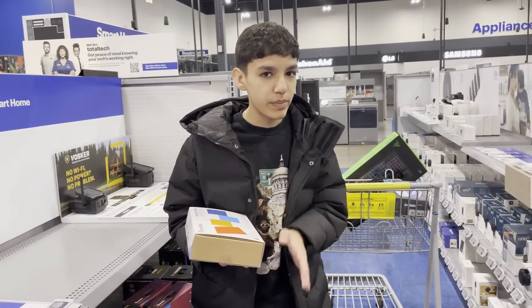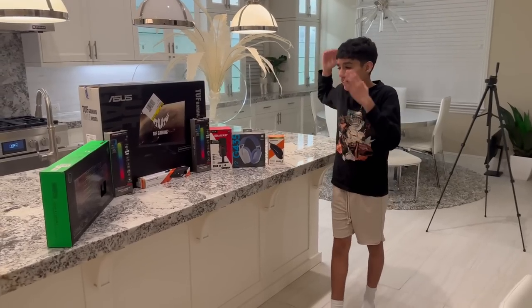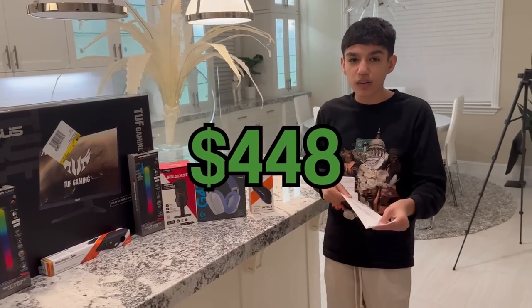So we got the monitor for $220, and we got the keyboard, mouse, headphones, and mic. We'll look at the receipt after, because if you go over $1 you lost the challenge. Alright guys, we just got home with all the gaming items. All this came out to $448.